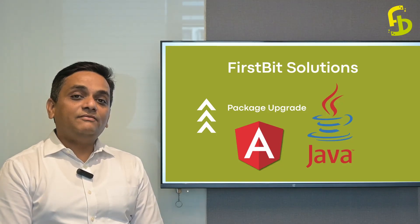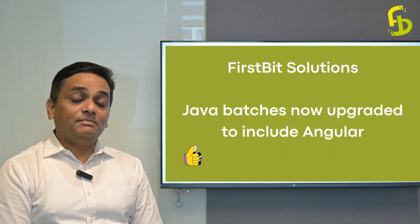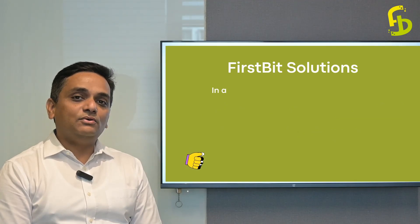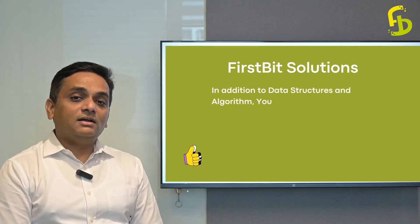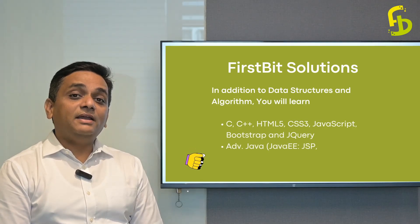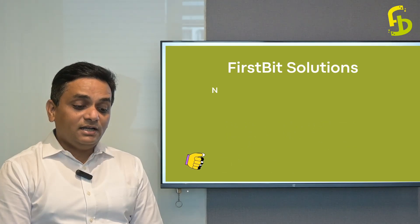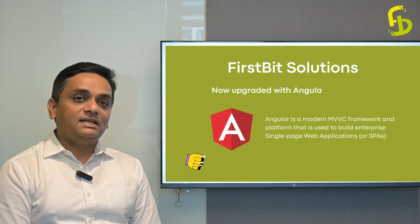So this time we have come up with an amazing upgrade for all of you from the Java batch — that will be giving you Angular as an upgrade. So you will definitely learn Java, but with that, you will also learn the framework of Angular, which is definitely going to make it a very, very lethal combination.